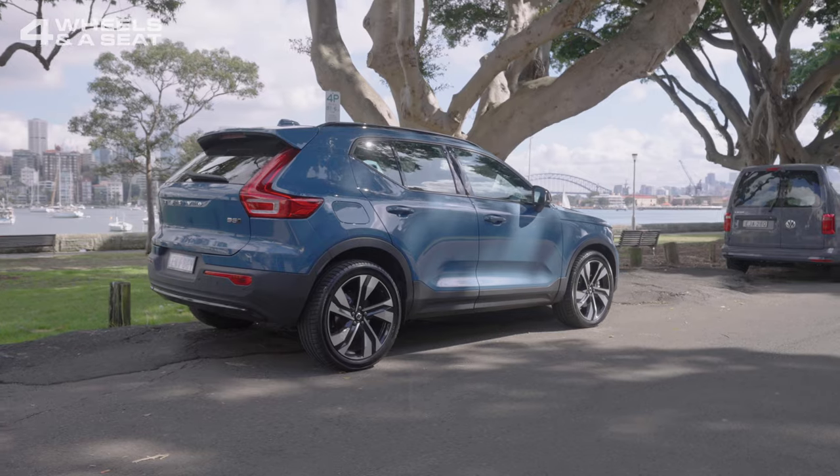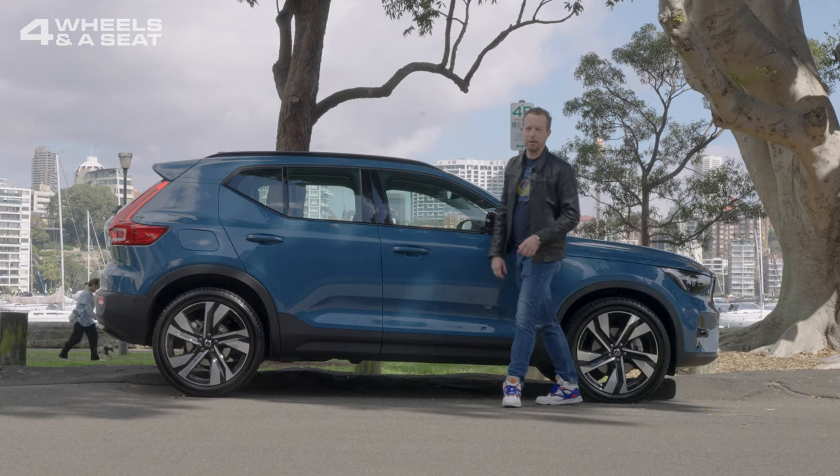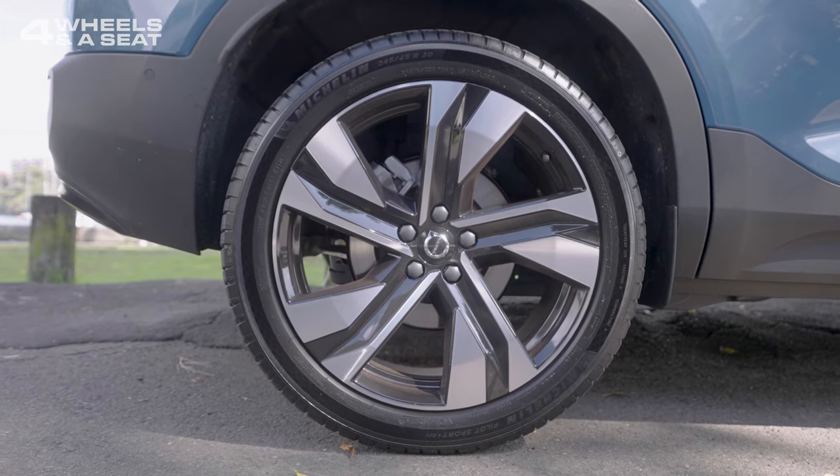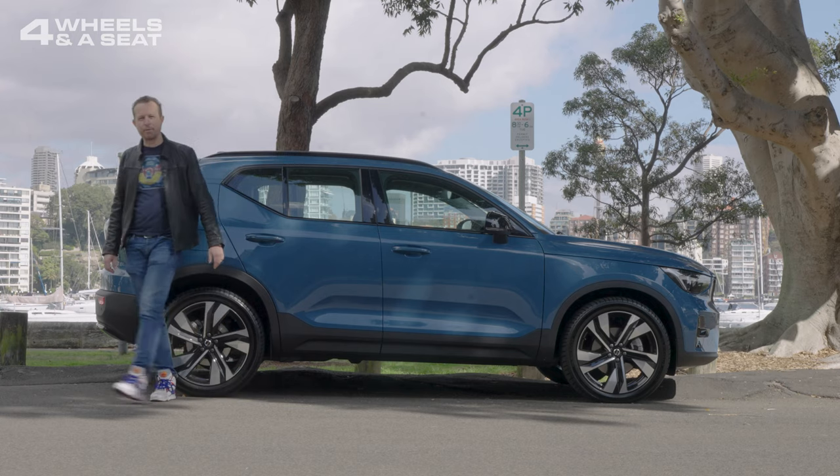Side on, you can see this car rides up reasonably high, but it's really not terribly long — it is a shorter platform. The wheels are 20-inch diamond-cut alloys.